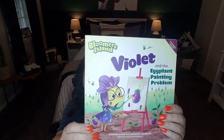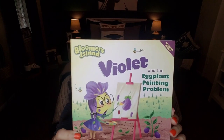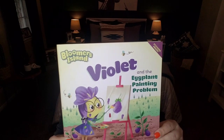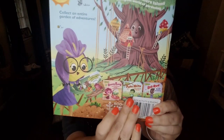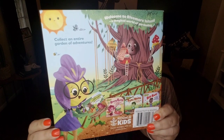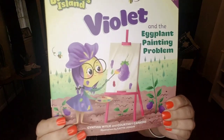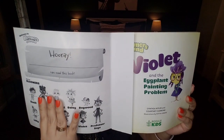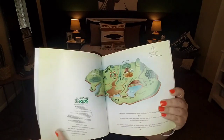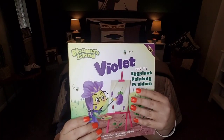In no particular order — I did not organize this prior to filming — I've got a cute little book from the Bloomers Island Collection. This seems to be a new book series. There are five books in the series, this one being Violet, and it's garden-themed. I thought the artwork and illustrations are really pretty. It shows the other four books you can collect and it comes with stickers at the very beginning.